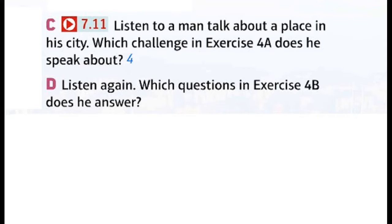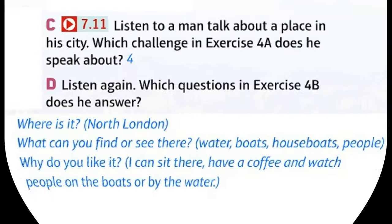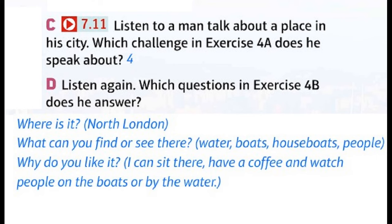Answers to exercise 4b: Where is it? North London. What can you find or see there? Water, boats, houseboats, people. Why do you like it? I can sit there, have a coffee, and watch people on the boats or by the water.